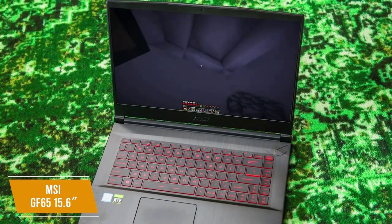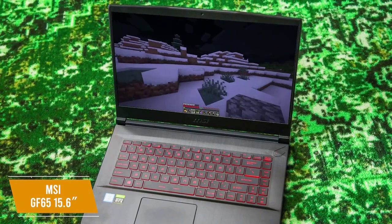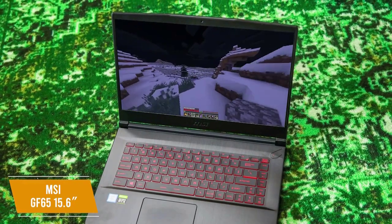The MSI GF65 15.6-inch is the best overall gaming laptop under $1,000, with specs that push the boundary of a mid-range gaming laptop, expandable storage, and an app player for mobile games, making this a great laptop for any kind of gamer.